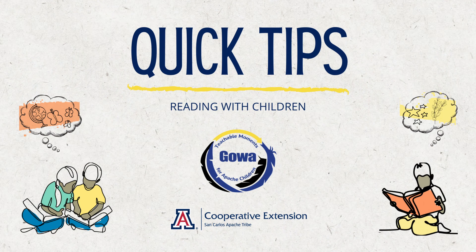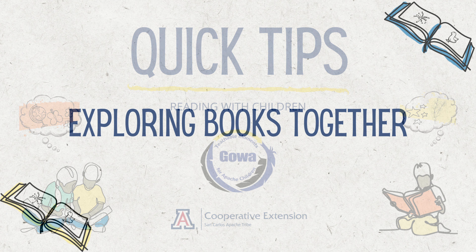Hello and welcome to Gawah! Teachable Moments for Apache Children. My name is Christine Carlson and tonight we would like to talk to you about books.